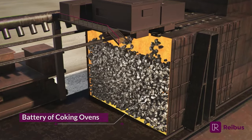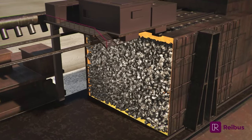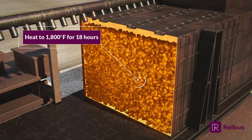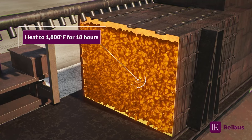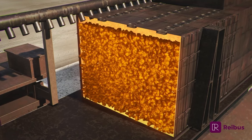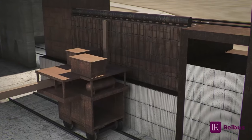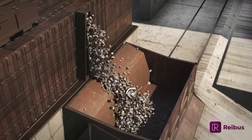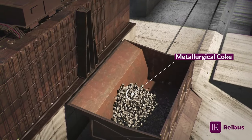The coal is crushed and blended, then inserted into the ovens. Next, it is heated to 1800 degrees Fahrenheit for approximately 18 hours. The heat generated by the ovens removes the volatile compounds and other impurities naturally found in the coal, and a pure carbon form called metallurgical coke remains.